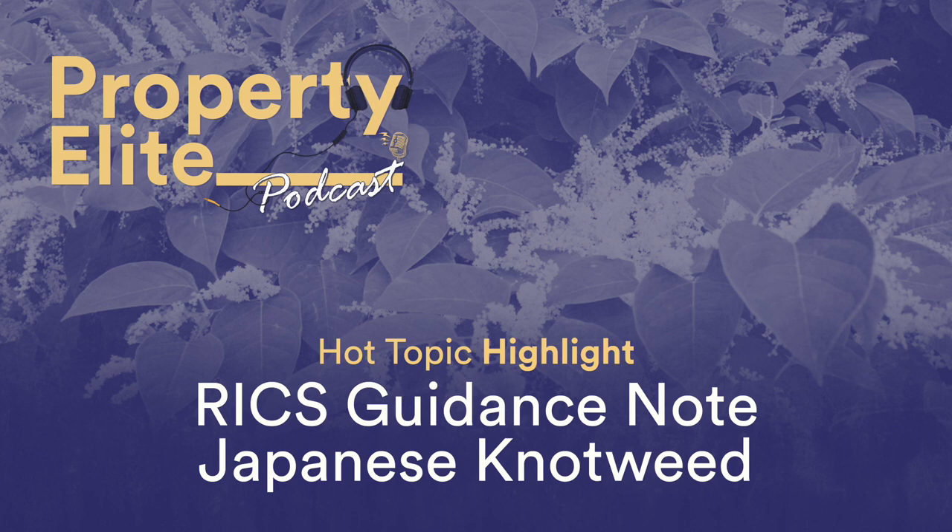Sections 4 and 5 of the guidance set out how surveyors should report on the impact of knotweed to clients. We recommend reading these sections in detail to draw out the detail relevant to your reporting purpose — for example, secured lending or a level 2 home survey. The guidance includes the management category assessment, which effectively replaces the former 7 metre rule. You can find a diagram demonstrating this on our website blog, which is really helpful when considering the impact of knotweed on value.